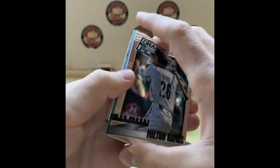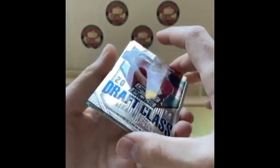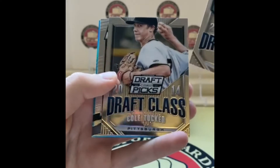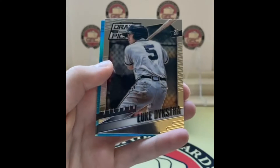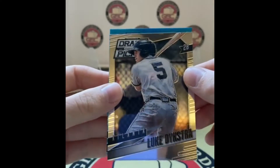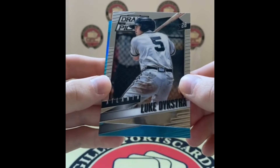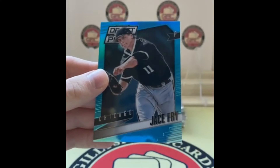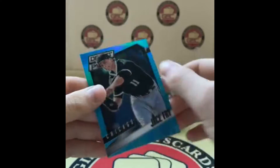Milton Ramos — looks like sky blue or teal. Alex Blandino for the Reds, Cole Tucker, one of my favorites on the Pirates. There's Ramos, Dikstra, and this could be our first auto — it was three cards from the back. It is — Jace Fry for the White Sox. That's a good name. 154 of 199, it's just a parallel.